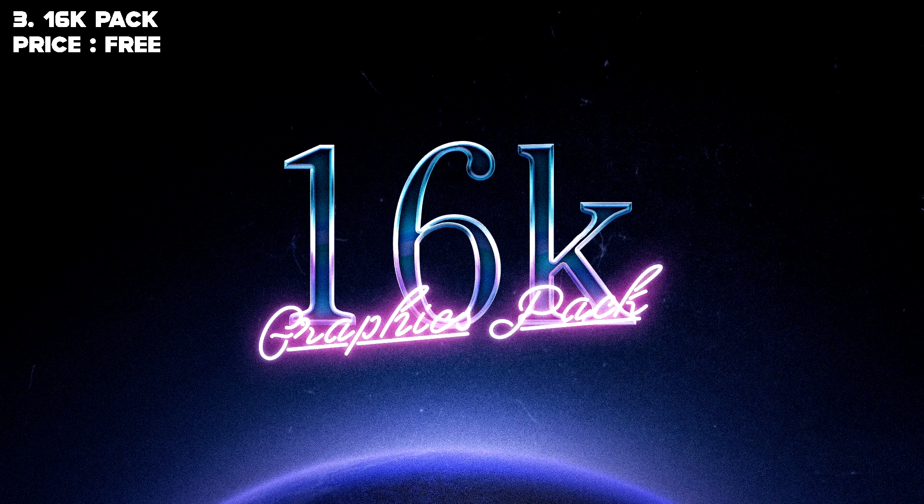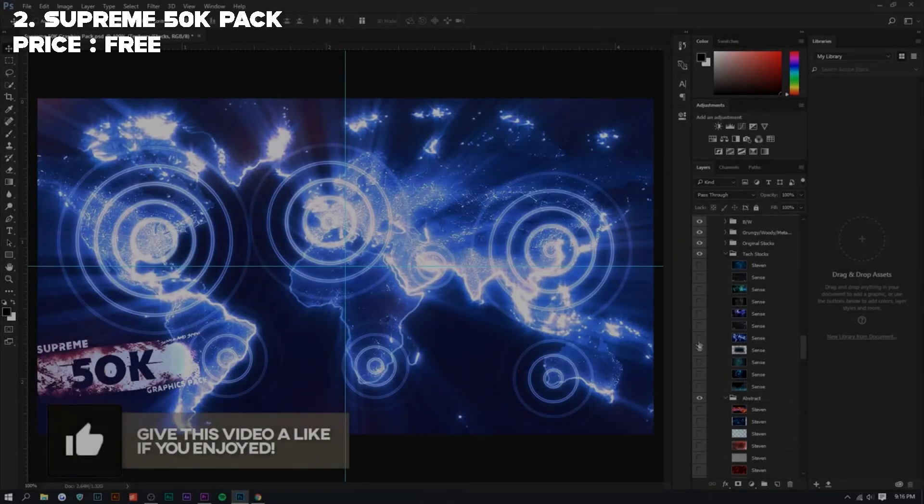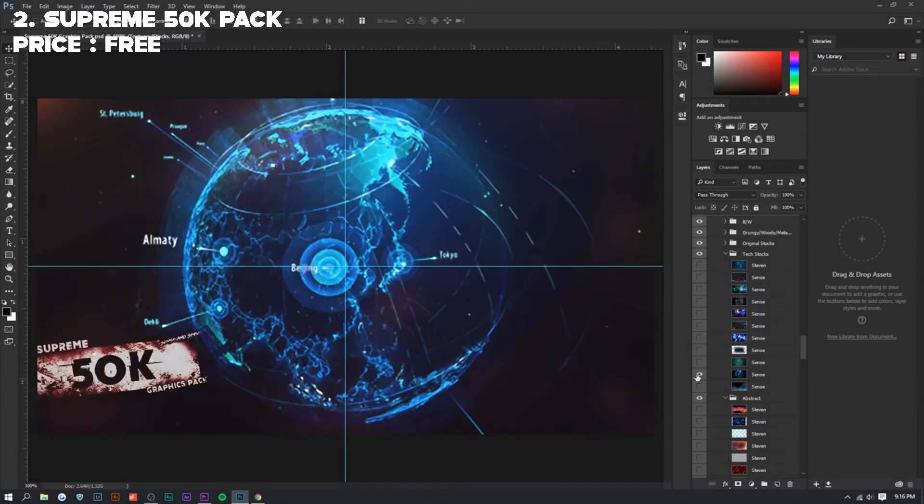In third place we have the 16K Pack. This pack was also featured in Visual Arts' YouTube video for his favorite graphics packs, and I have to agree with him. I've only been using it for a week or two but it is incredible. The elements in it are retro and distorted, and the cool pictures in it really increase the creativity and the designs — it's a great pack.